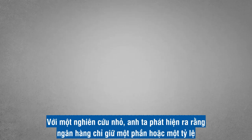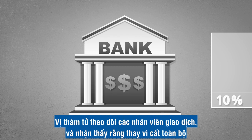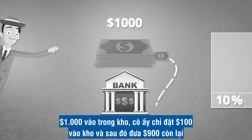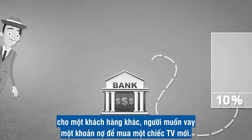With a little research, he discovered that the bank only holds a part or a fraction of deposits in reserve, and that this fraction for this bank was 10%. The detective watched the teller and noticed that instead of safely depositing the entire $1,000 in the vault, she only put $100 in the vault and then gave the other $900 to another bank customer who was asking for a loan to purchase a new TV.